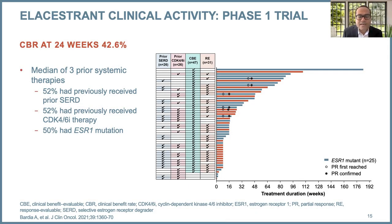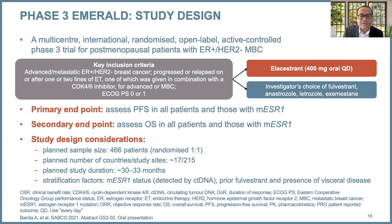Elacestrant was evaluated first in a phase one/phase two trial, where it showed responses and a clinical benefit rate of 42%, with a clear signal in patients who had prior ESR1 mutations. This led to the phase three EMERALD trial, which looked at elacestrant versus investigator's choice of therapy including fulvestrant, in the second-line plus setting for patients with ER-positive HER2-negative metastatic breast cancer who had received prior CDK4/6 inhibitors. The primary endpoint was progression-free survival — one endpoint in all patients, and a second in patients with mutant ESR1 detected by ctDNA. The idea was that patients with detectable ctDNA should show a signal, given the phase one/two data and the notion that these tumors are more ER-dependent. The choice of endocrine therapy was fulvestrant or AIs; two-thirds of patients received fulvestrant.